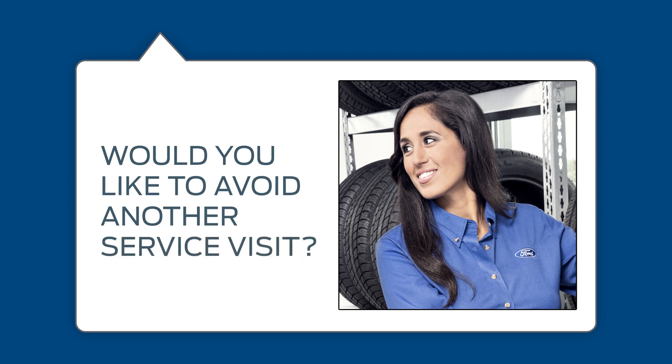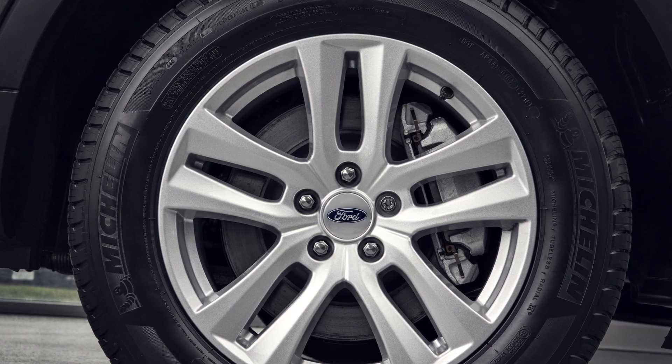If you have questions, your service advisor will be happy to explain these TPMS trouble indicators to you in more detail. When you replace TPMS sensors with your tires, it becomes preventive maintenance, avoiding quick comebacks.